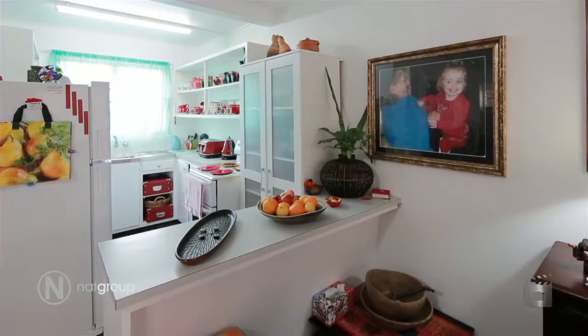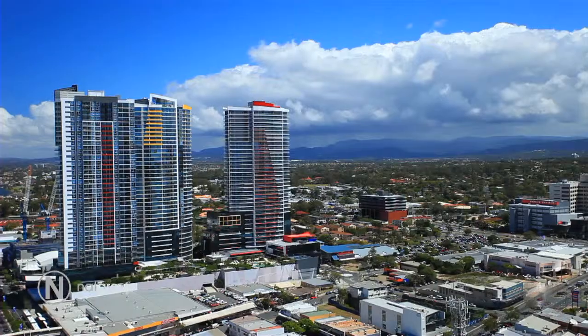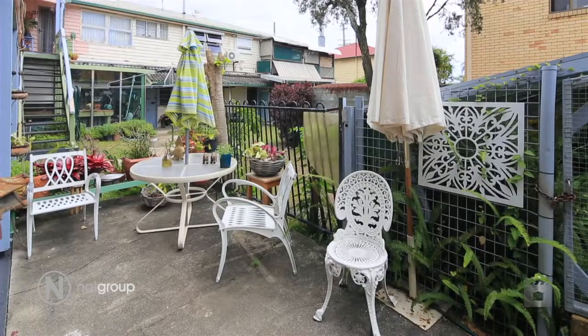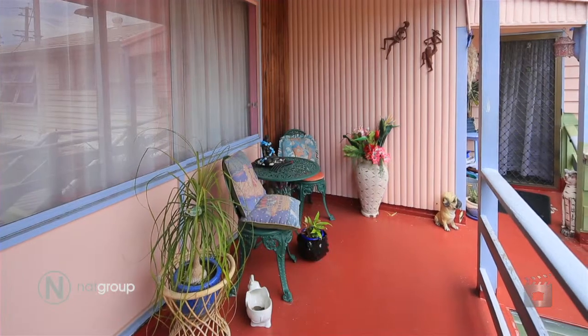All this in a fast-growing area, one block from the Broadwater, where you can enjoy boating, fishing, as well as easy walk to the Southport CBD, where there's Australia Fair Shopping Centre, as well as a bunch of cafes, TAFE colleges, hospitals — basically everything the Gold Coast is known for.